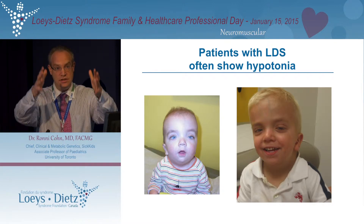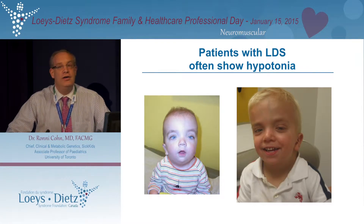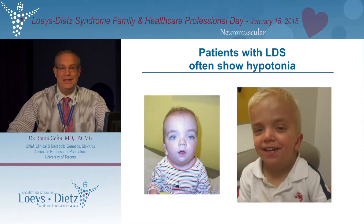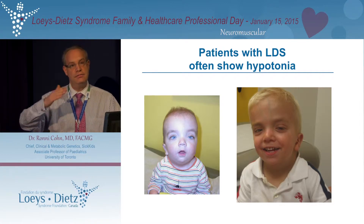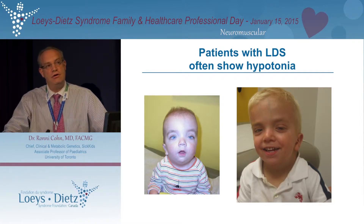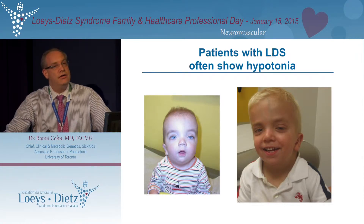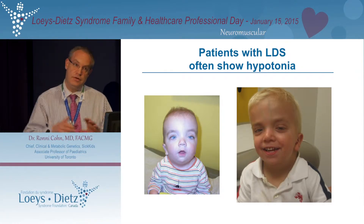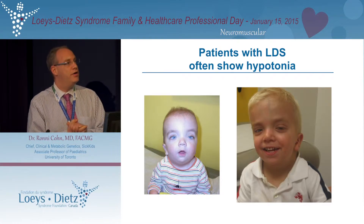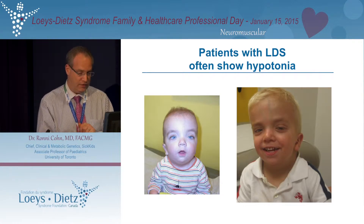They have this low tone, which is mostly axial low tone. I saw him several years later, and in the meantime Dr. Dietz and Dr. Loeys made the diagnosis, and then we actually knew what he had. Like many other children with Loeys-Dietz syndrome, his muscle tone and low tone were really not a big issue at age three, four, and older. He was not really complaining much about this, and I think that's probably true for most patients, although I'm excited to hear observations from you this afternoon.